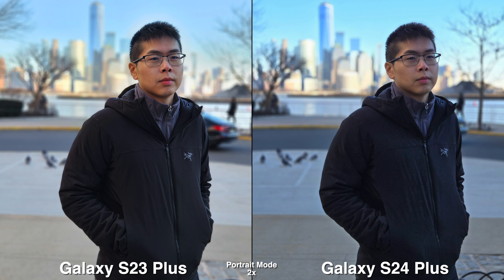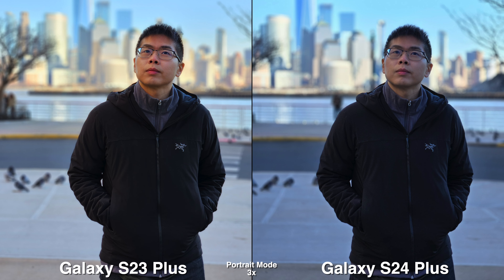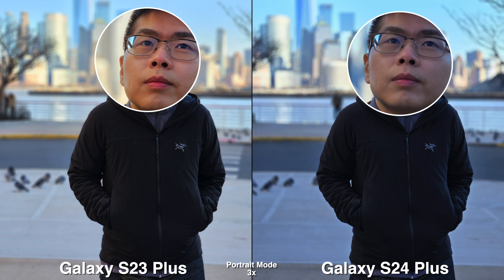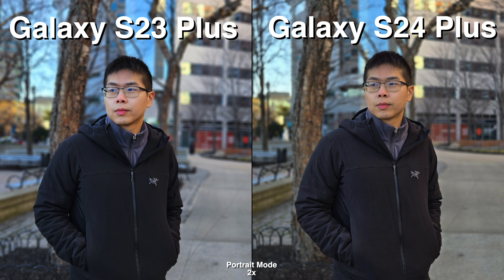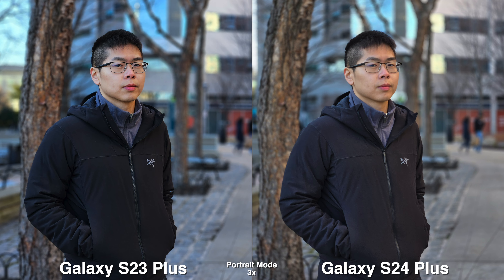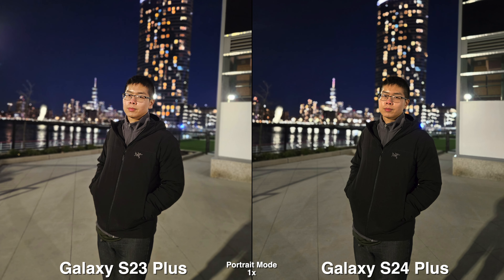Let's start off with portrait mode. They both can shoot in 1x, 2x, and 3x. As you can tell, the colors are a lot different. The S23 seems to be more vibrant and more punchy, especially on the lips — it's pretty red. Whereas on the S24, things tend to look more natural and a lot more toned down. This is a very common theme throughout the whole video. Sometimes I do like the more punchy look on the S23, but there are times where I think it's just too much.